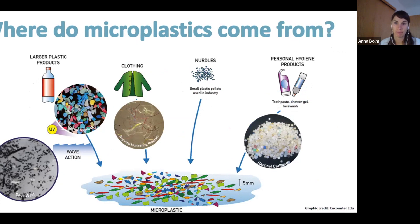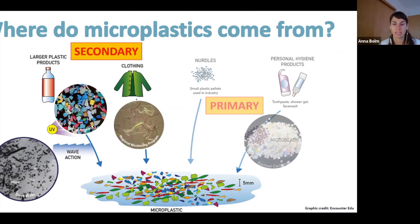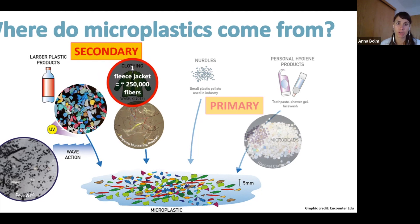Where do microplastics come from? Primary microplastics are manufactured small, like microbeads in personal care products and abrasives, or nurdles, which are melted down to make larger products. Secondary plastics are remnants from larger plastics, like microfibers from laundered textiles, fragments from degrading debris, or tire dust particles from road wear. For example, washing a fleece jacket actually releases about 250,000 fibers into the wastewater, which eventually makes its way down to the ocean.